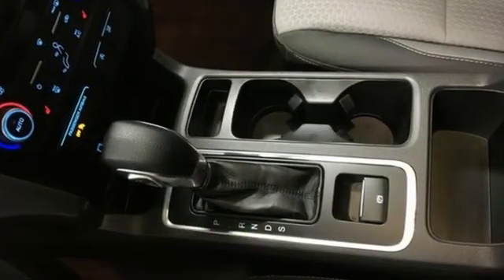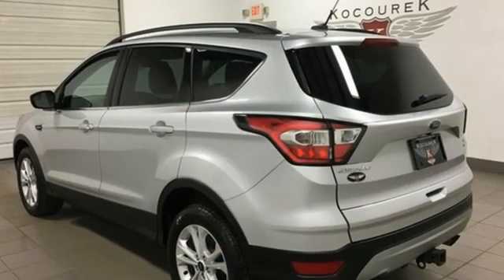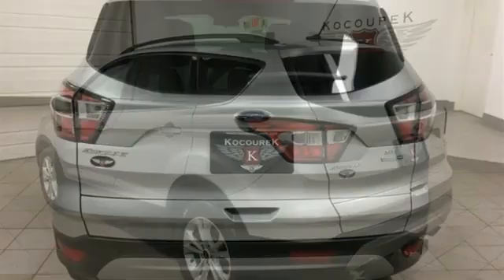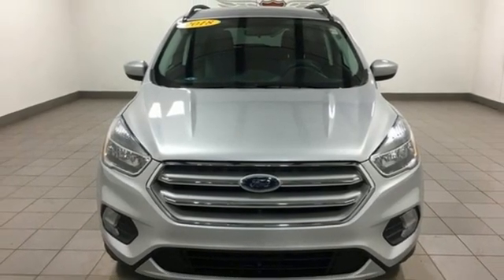Intercooled turbo inline four-cylinder engine, dual zone climate control, AM-FM satellite radio, front heated bucket seats, wireless phone connectivity, external memory control, active grille shutters, selective service internet access, and streaming audio. Take it for a test drive today.